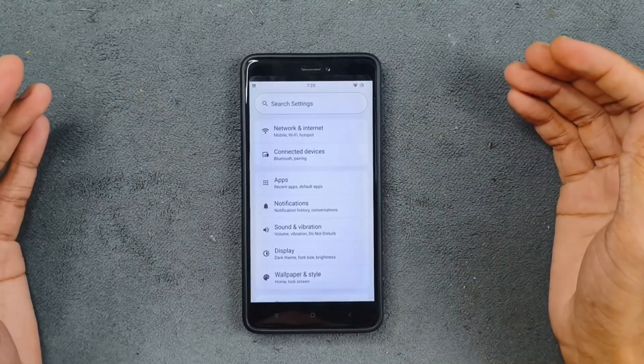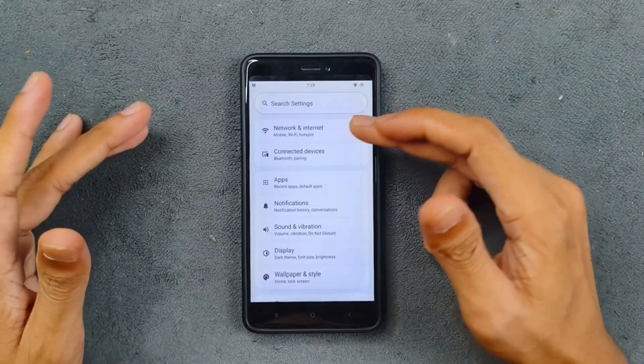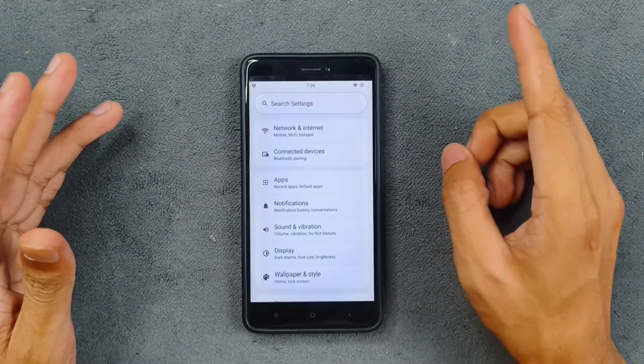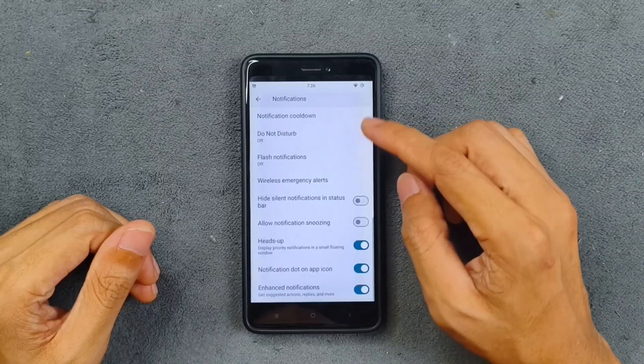The settings layout is pretty much similar to all other AOSP-based ROMs — categorized and everything. In terms of network connectivity, I haven't faced any issue; Wi-Fi, Bluetooth, and all those things are working. However, there is no VoLTE and no VoWiFi support on this ROM.